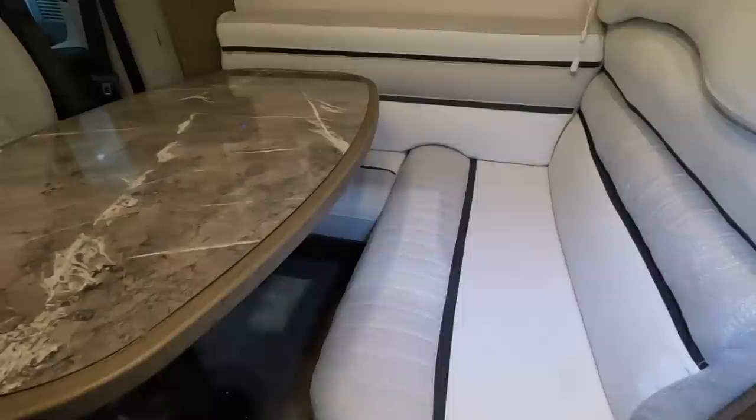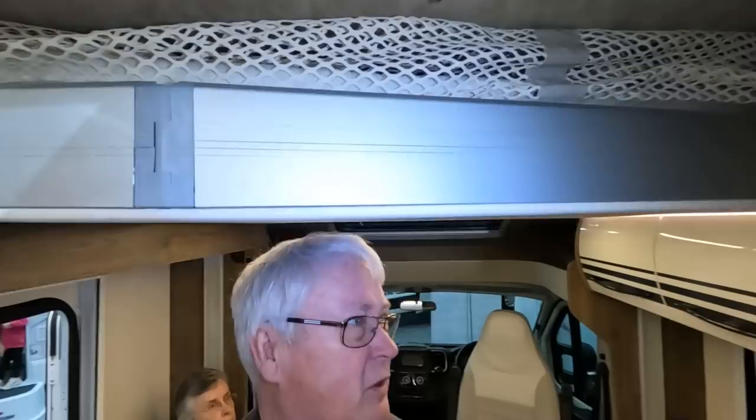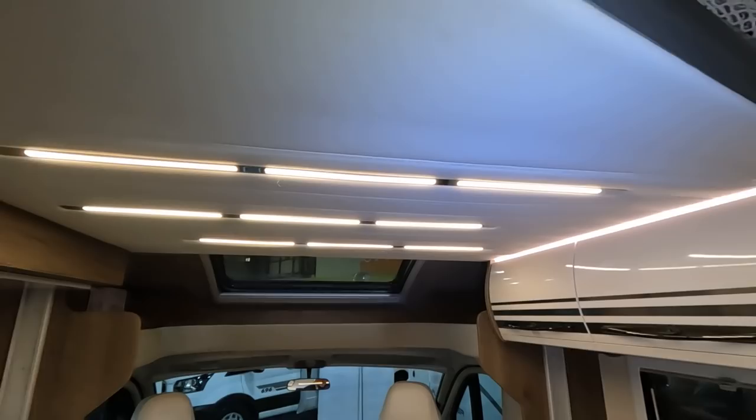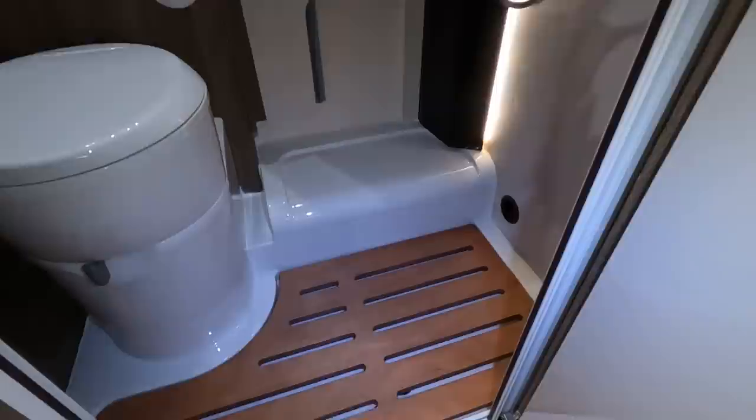The TV bracket presumably pulls out. There's plenty of headroom in here. Bed number one is the drop-down bed above the cab — it doesn't look that wide. With drop-down beds the great thing is it saves length in the van — and this is a seven-metre van.